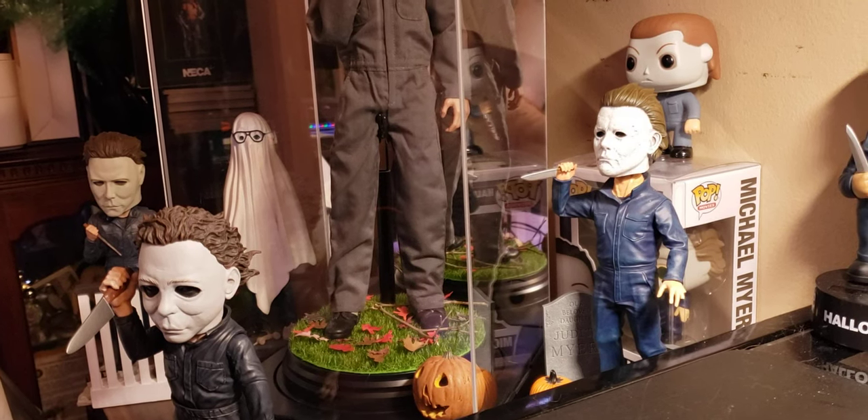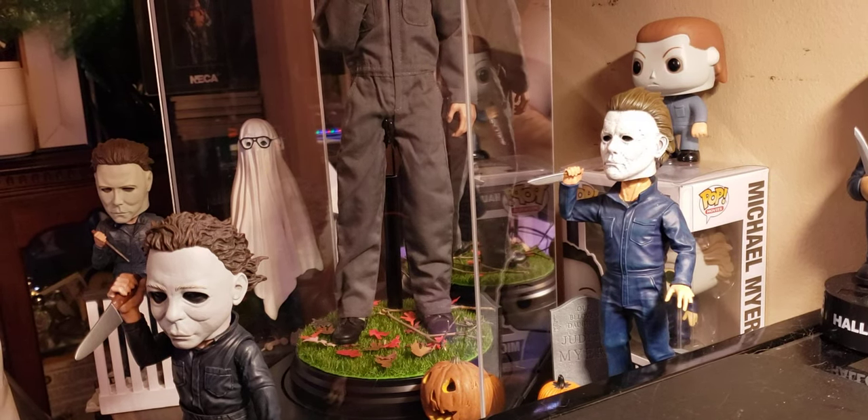What up guys, I know it's been a while, I'm sorry. Welcome to the Table of Myers. If anybody follows me on Instagram, I had a Table of Clowns, but I had to change it — my first love is Michael Myers.